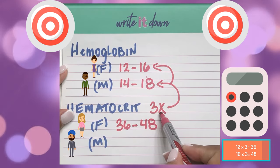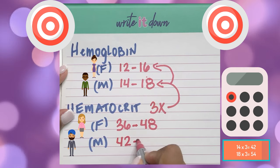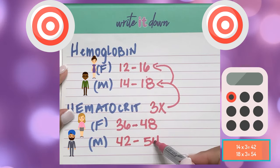You're going to do the same thing for the males. So for the male, you're going to do 14 times 3, which is 42, and then 18 times 3, which is 54. So the male hematocrit range is 42 to 54.